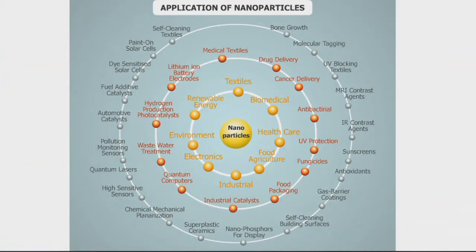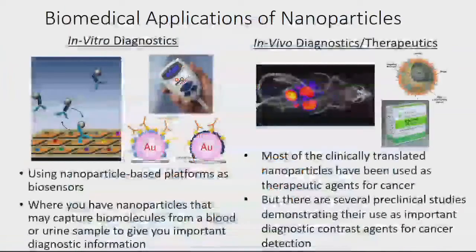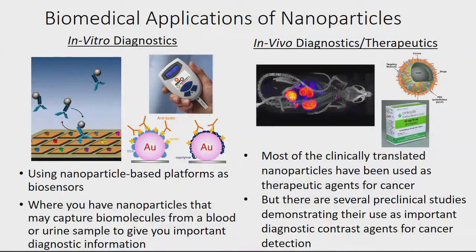Within the biomedical arena, we're trying to use nanoparticles as imaging contrast agents. Right now nanoparticles for biomedical applications have been focused more on in vitro techniques — not administering nanoparticles to the body for diagnostics, but using them in a diagnostic imaging platform where you might flow over a blood or urine sample. In people, nanoparticles have been limited mostly to therapeutic applications. There haven't been many diagnostic imaging applications, and that's what our lab is trying to change.